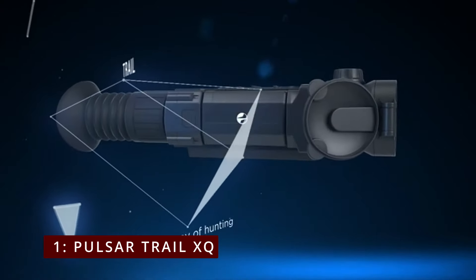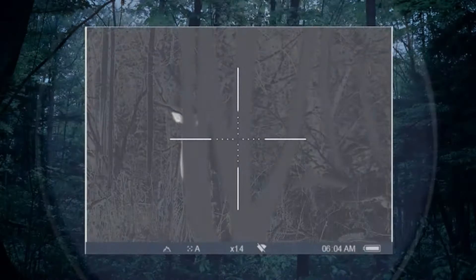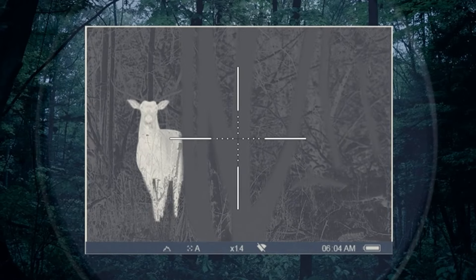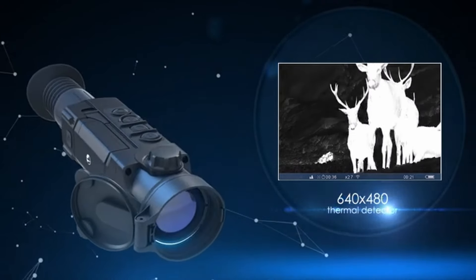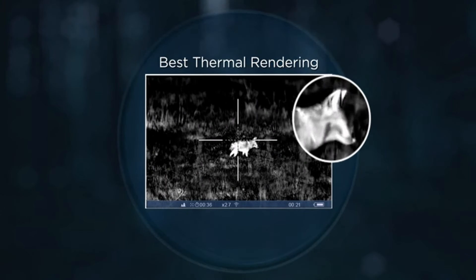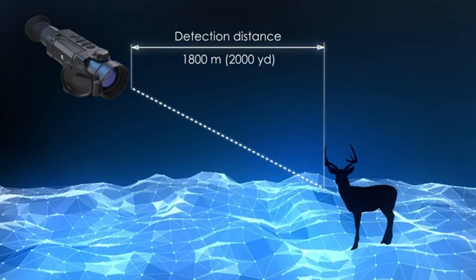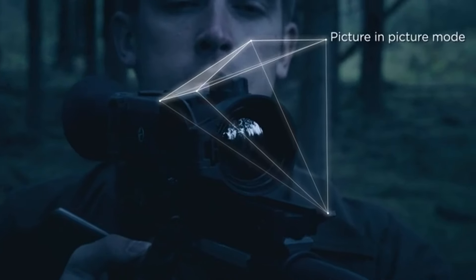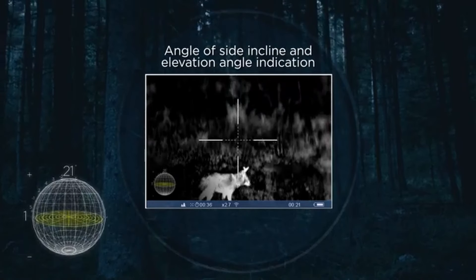At number 1, the Pulsar Trail XQ. The Pulsar Trail XQ thermal riflescope stands out as an impressive option for both serious hunters and tactical shooters, combining advanced technology with user-friendly features. The 8.4x32 magnification offers a perfect balance between long-range observation and compact design. The optics deliver clear and sharp thermal imaging, making it easier to detect heat signatures even in challenging conditions. With an IPX7 waterproof rating, the Pulsar Trail XQ can be submerged in water up to 1 meter for 30 minutes without damage, making it suitable for all-weather use. The rugged construction ensures it can handle the rigors of outdoor activities without compromising performance.